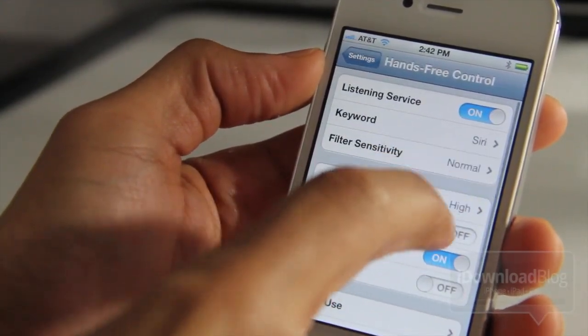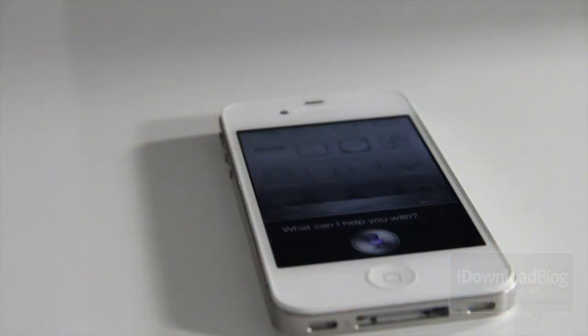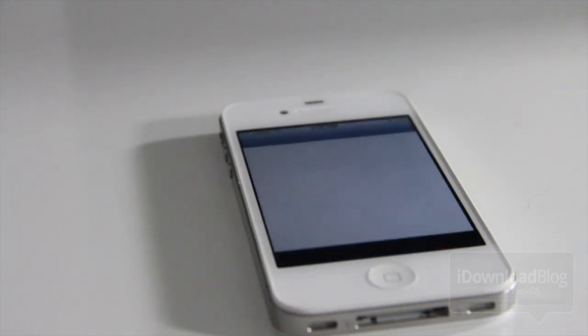Let's try it with hands-free control — have you thought about that, Siri? Launch music. That's awesome.